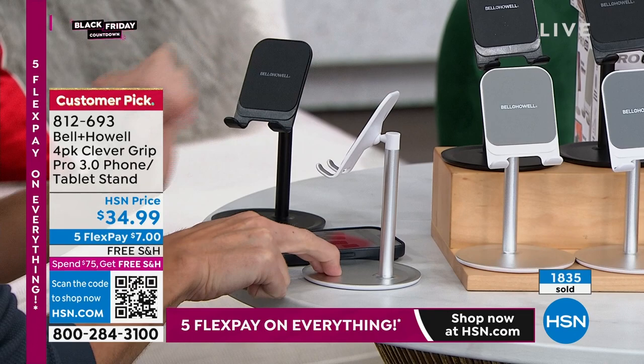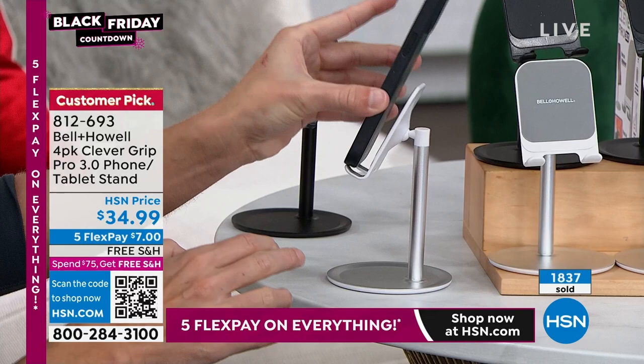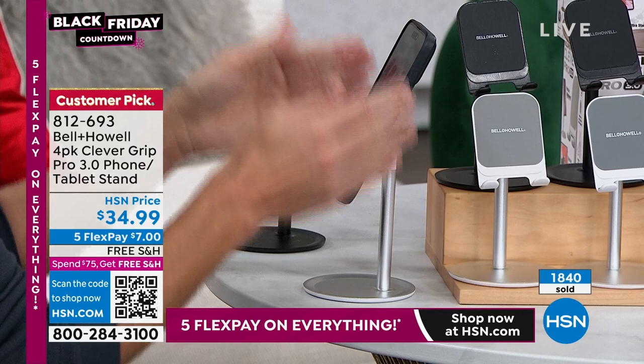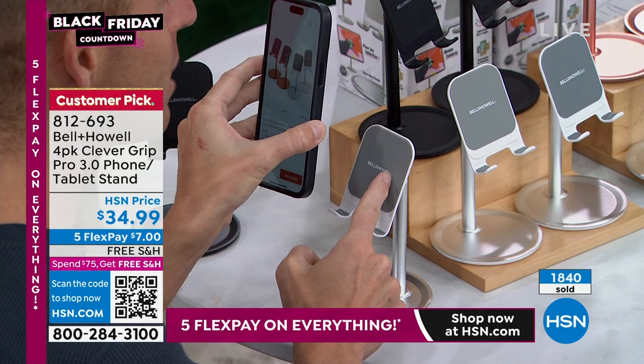That means if you have a glare or want a different angle, you can easily adjust. On the back, there's gel where the bottom of your phone rests — right where your speakers and charging port are, so you want that to be really safe. And if you look at the base, there's a break in the base that allows your charging cable to actually go through, so you're not tilting your phone to the side when trying to charge it.